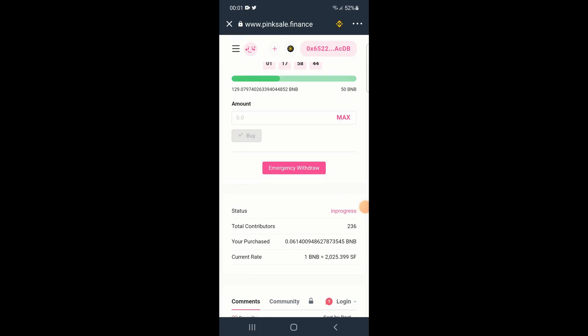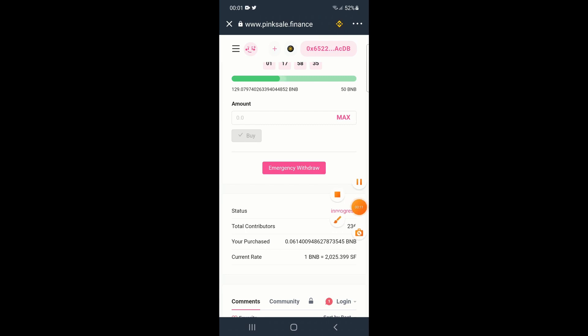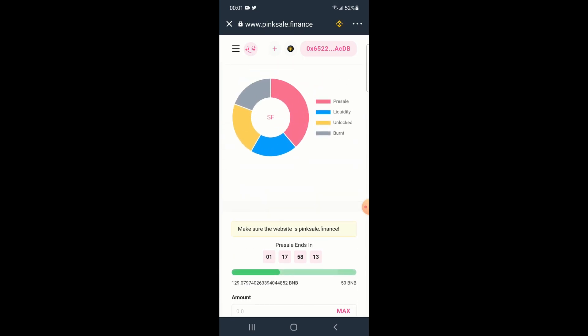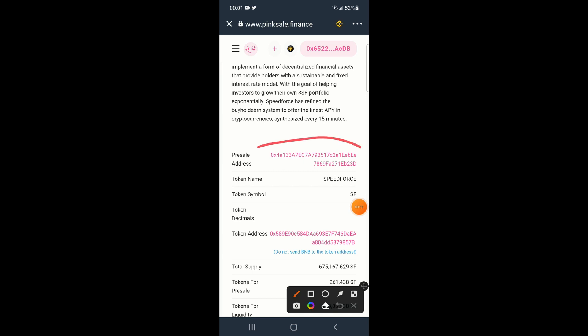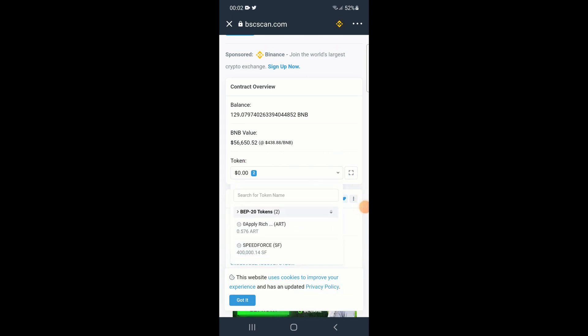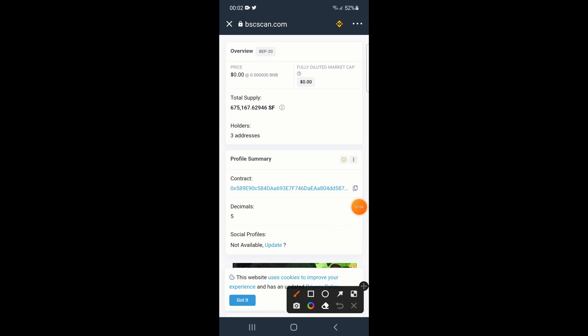After buying, you'll see the status shows 'in progress,' along with how much BNB you spent and the current rate — how many SpeedForce tokens you get per BNB. The pre-sale still has about one day and 18 hours remaining. To add the token to your wallet, go back to the token page on PinkSale, click on it, find the contract address area, and copy the contract address.